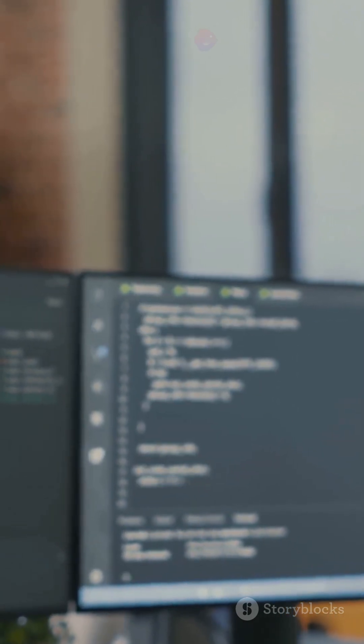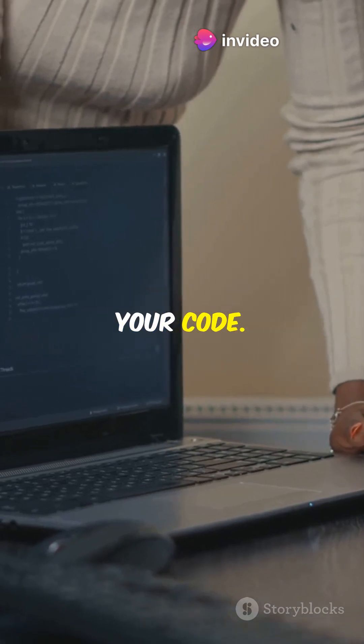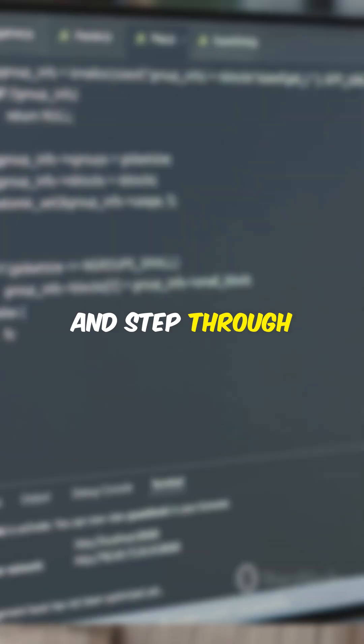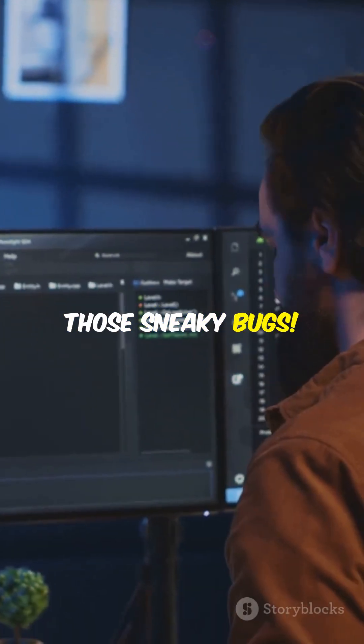First up, we have the classic GDB — that's the GNU Debugger. It's like having a magnifying glass for your code, perfect for C and C++ programs. You can pause your program, inspect variables, and step through your code line by line. It's a lifesaver when you need to find those sneaky bugs.